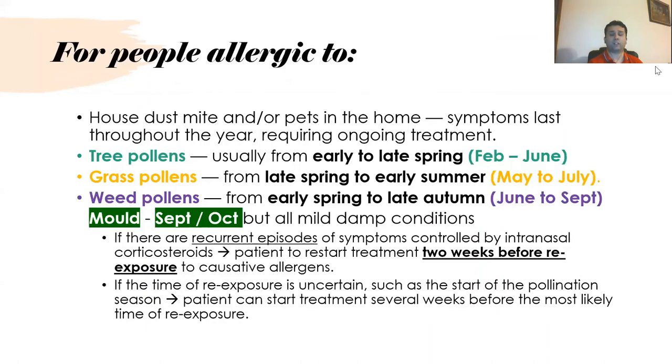The kind of allergy is important to establish. People with house dust mite or pet allergy have symptoms throughout the year, requiring ongoing treatment. People allergic to tree pollens are affected from early to late spring, approximately February to June. Grass pollen allergy lasts from late spring to early summer, around mid-April to July. Weed pollen runs from June to September, and in good conditions can extend to October or throughout the year.